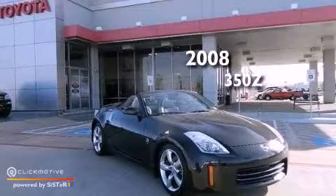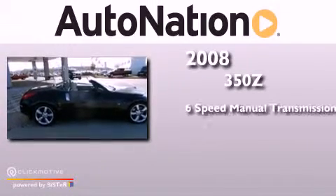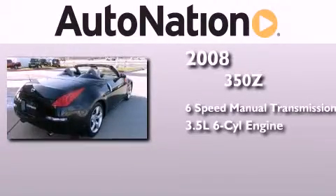This is a 2008 Nissan 350Z. This car has a manual transmission and a 3.5-liter V6.